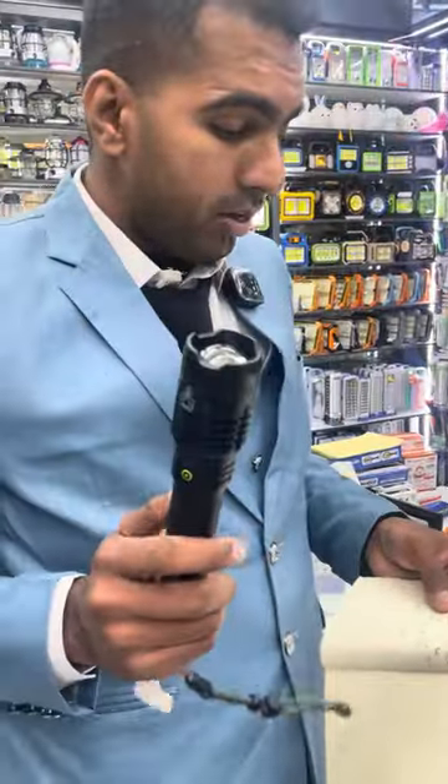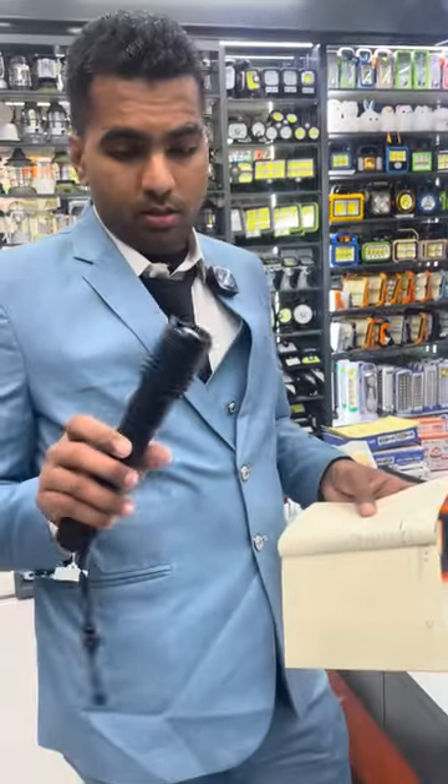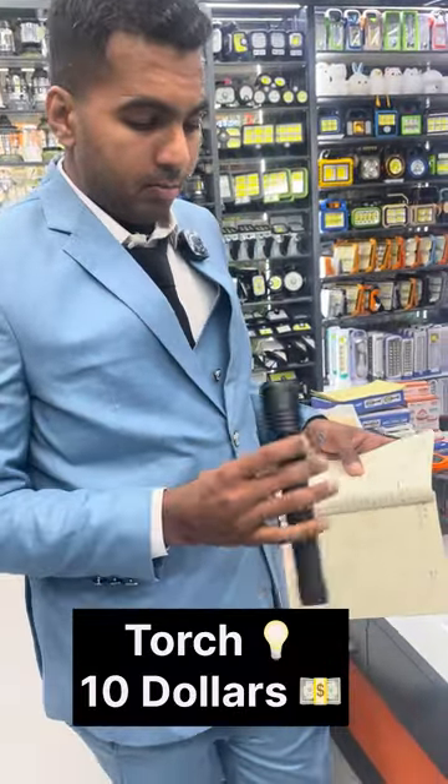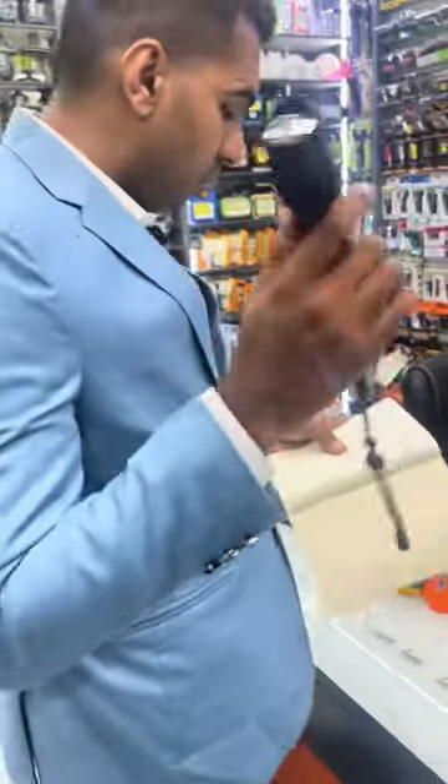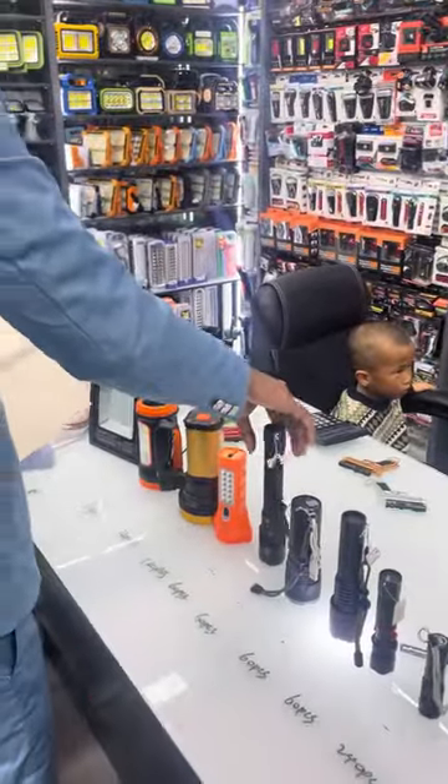Next we have this one — it's a little expensive. This one is $10. As you can see, it's a big one and it does not have a cell in it, so this big one is $10.